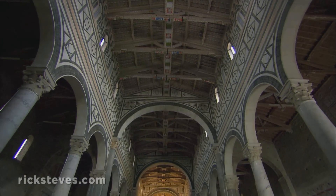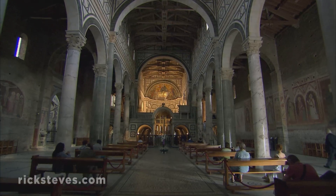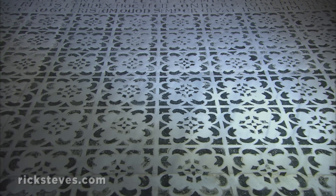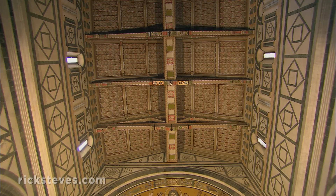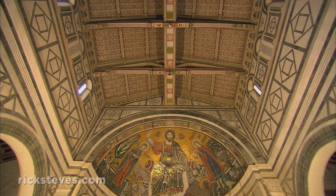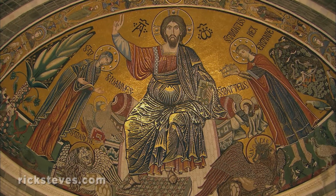Stepping inside, you enter the most exquisite holy space medieval Florentines could create. The carpet of marble actually dates from about 1200. The wood ceiling is repainted, showing off its original color scheme. This 14th-century golden mosaic shows an earthly king offering his paltry, secular crown to the king in heaven.